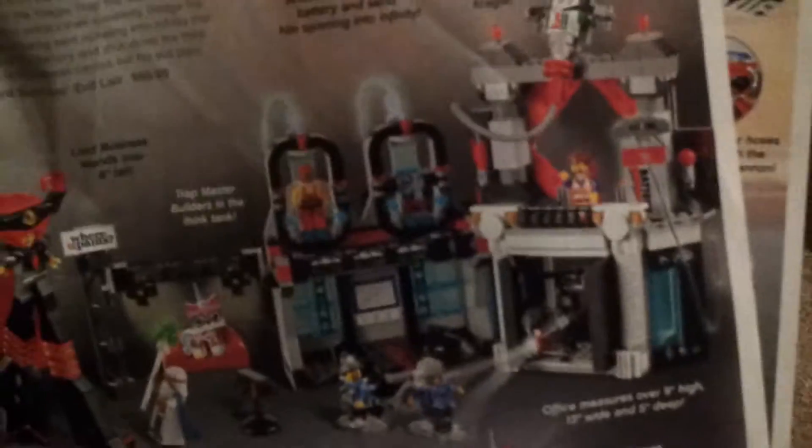It really has lots of features and it's a huge set, so I can't wait to show you guys and review it. I actually have it set up right here — I'll show you what the set looks like. It's a really, really big set and it does come with the best minifigure of the set: Lord Business.